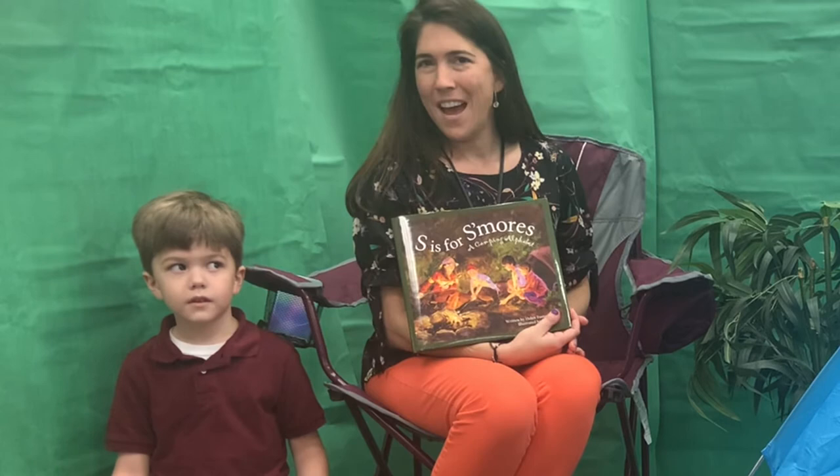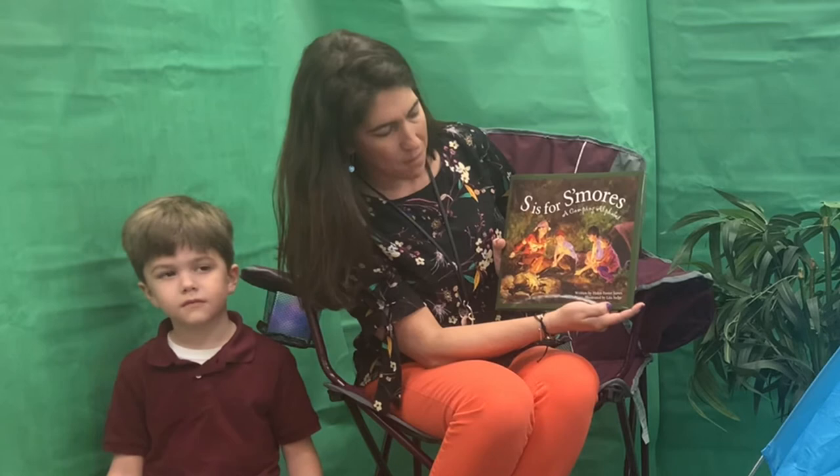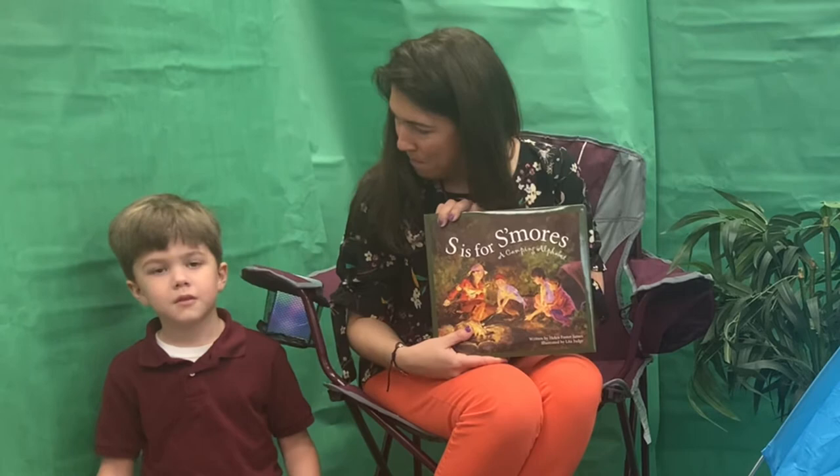Hi boys and girls, my name is Mrs. Southworth and I am going to be reading you a story today called S is for S'mores, a camping alphabet. We are going to take a trip through the alphabet looking through the eyes of some different people who are out camping. This is written by Helen Foster James and illustrated by Lita Judge, and as we go through the pages there is some writing on the sides that goes into a lot of detail and description that I am not going to read all through for you, but if you do get this story I would recommend you read through that on your own.